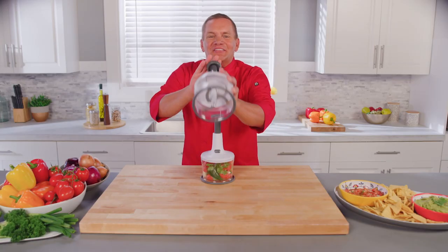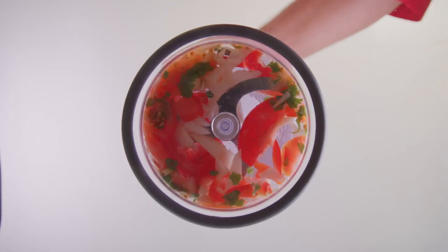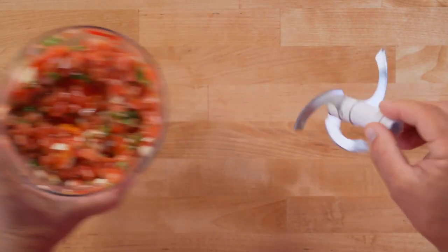Hi, I'm John Florell, and this is Samurai Chopper, the one-touch kitchen tool that slices, dices, chops, and preps five times faster without the mess.